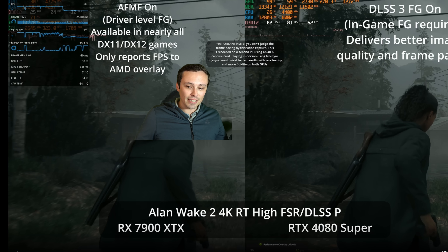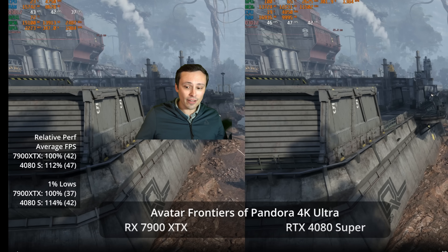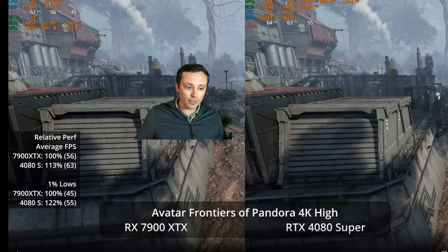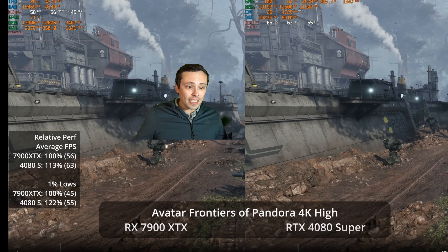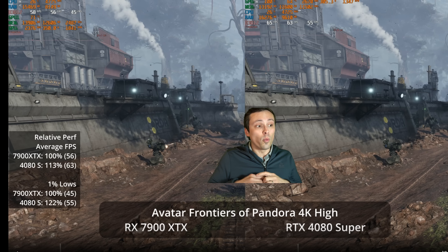If we look at the 4080 Super against the 7900 XTX in something like Avatar — which maybe is more like what we'll see from console-focused games — the 4080 Super is certainly ahead of the XTX, but not by a wildly different margin like the 80% we saw in Cyberpunk. Anyway, I hope everybody has an excellent day.